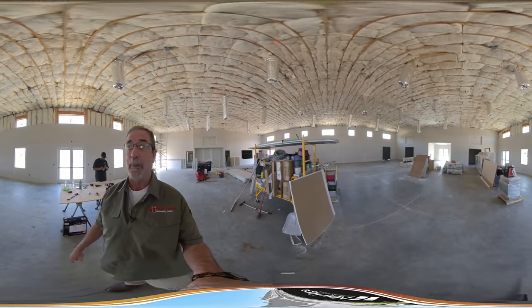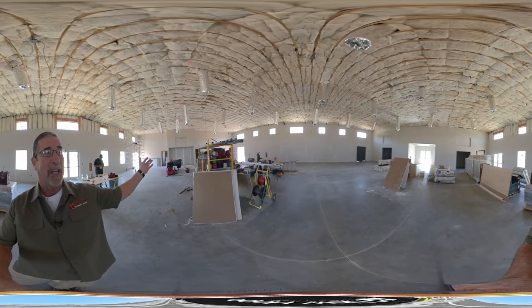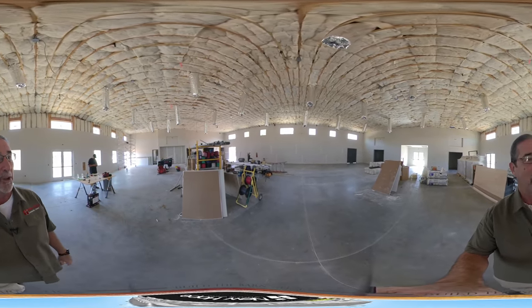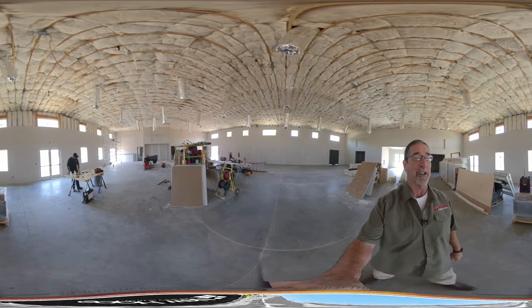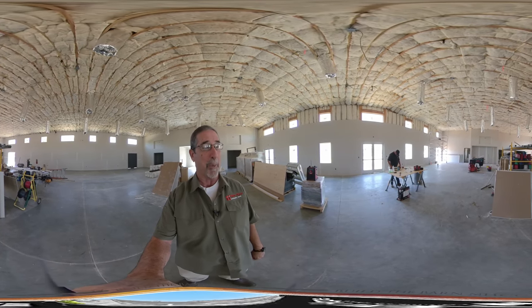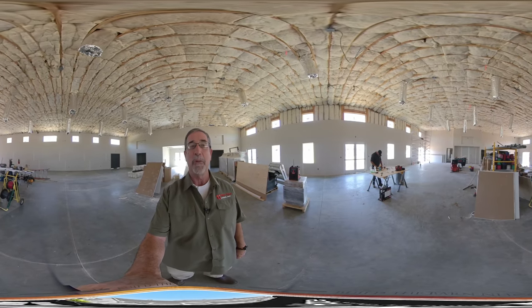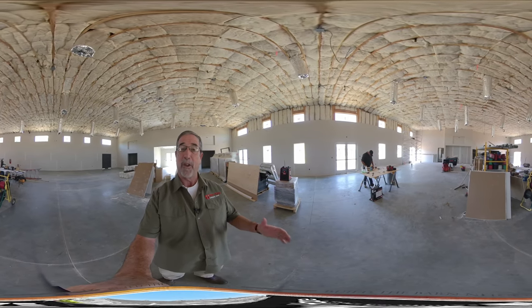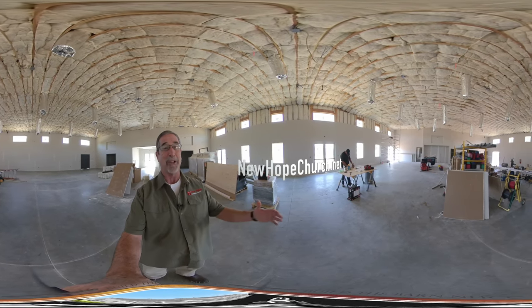They've just about finished the sheetrock in this room and they're already doing the taping in the office area. Things are running ahead of schedule and we're very excited about that. This is just a visual update of what's going on. We are spending our building fund money at a pretty quick pace. We have a three-year pledge that many of you contributed to, and this building is going to be finished at the end of two years. So just keep those pledges coming in.